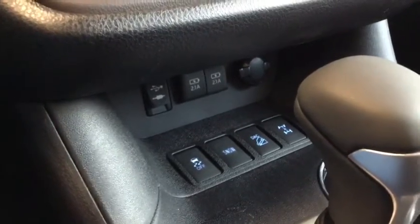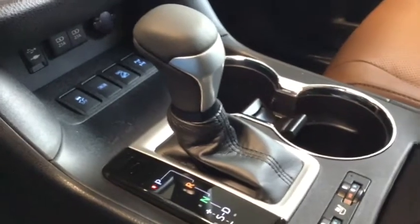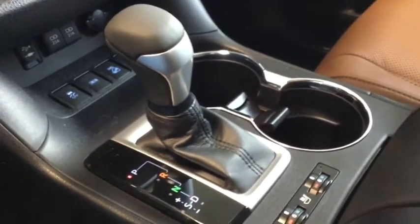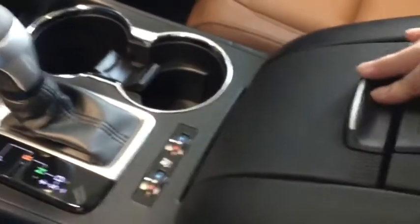You also have your auxiliary USB input plus your traction control, your snow traction control, plus your downhill assist and your rear locking differential. You see your leather trim on your shift knob with that sport drive mode. You also have your cup holders, a nice centre console here with another USB charger, a 12 volt DC charger in case you need to charge any media for work. You also have removable pieces and plenty of space to store everything in that split folding design.